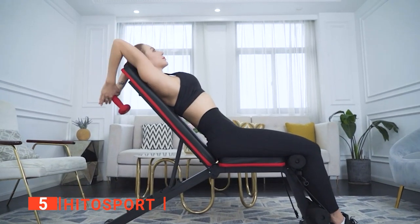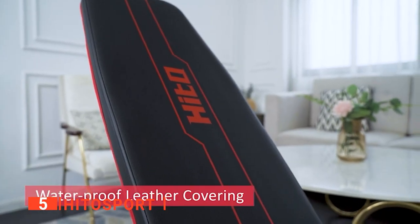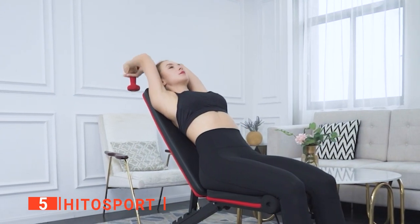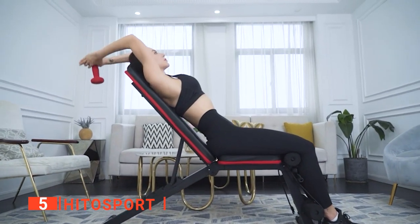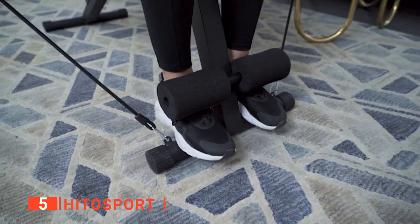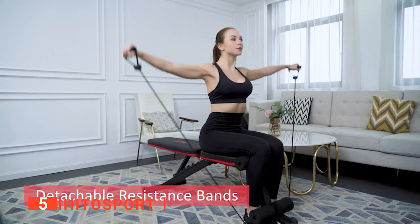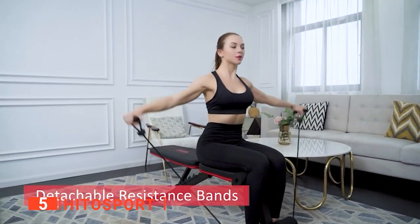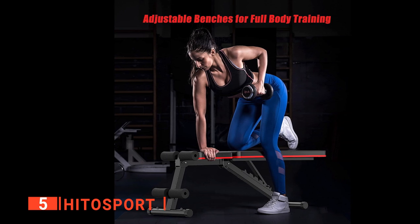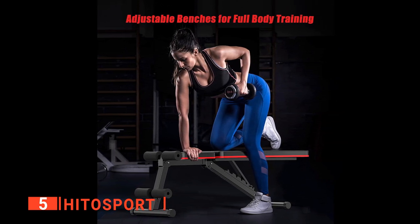A multi-position weight bench adjusts to incline, decline, or flat positions to support a range of exercises. With this unit, you can use your favorite dumbbells or barbell with your exercise bench for an added challenge. You can also utilize the leg lockdown after adjusting into a decline to isolate and strengthen your abdominal muscles. The 2-in-1 padding accommodates your workouts perfectly and reduces unnecessary strain as you push to your limits.